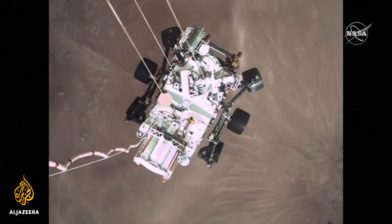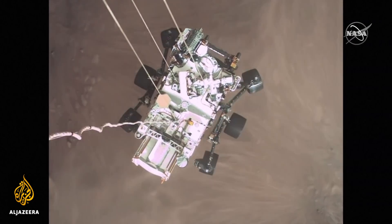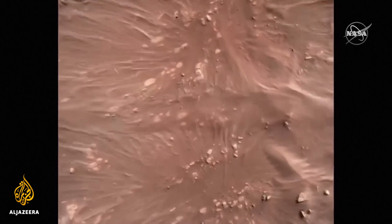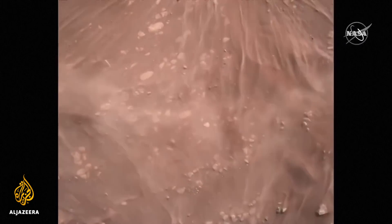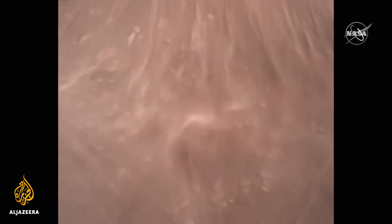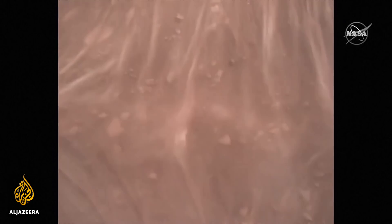The $2.7 billion Perseverance rover is on a mission to explore the red planet for ancient signs of life. It was a nail-biting moment for scientists who had to wait several minutes to receive the signal that it had successfully landed on the Jezero crater, said to be an ancient riverbed that carried water billions of years ago.